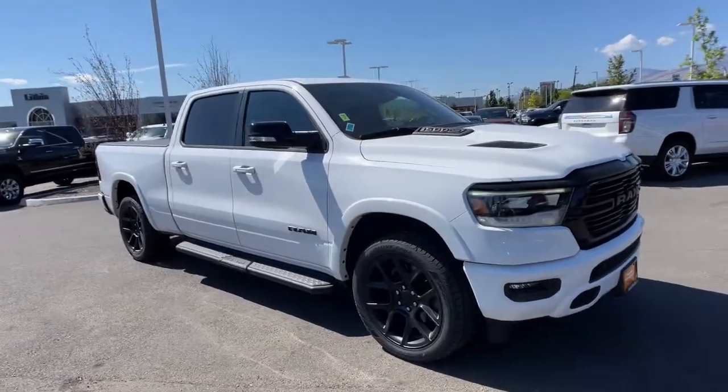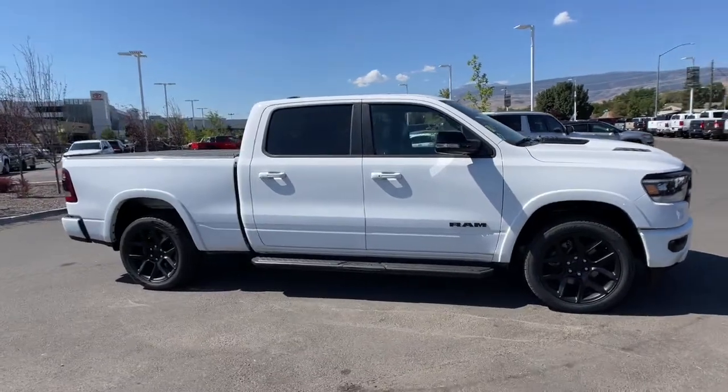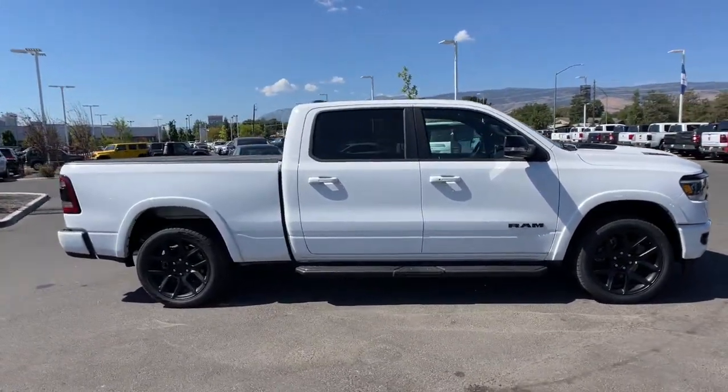You're gonna love the 2021 Ram 1500. This vehicle is an outstanding buy with fewer than 10,000 miles on the odometer.